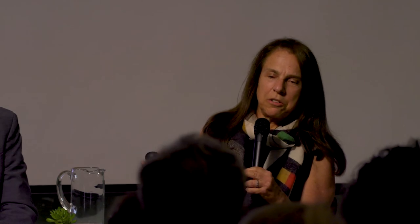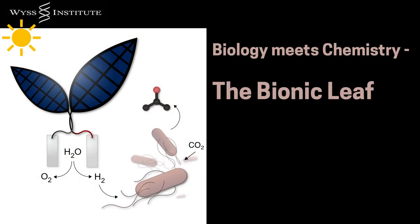We've been inspired by what plants do to combine the awesome power of biology with the awesome power of chemistry to create what we call the bionic leaf. I actually met my collaborator Dan Nocera, who's in the chemistry department, at a cocktail party — a rare instance where Harvard faculty got together and invented something, helped by the Wyss Institute. The idea is that energy from sunlight can be captured.